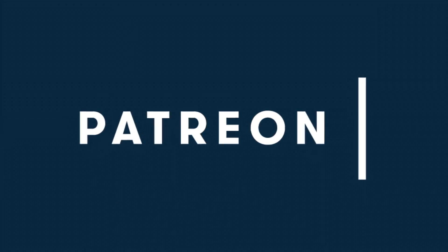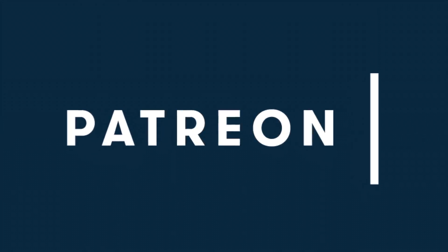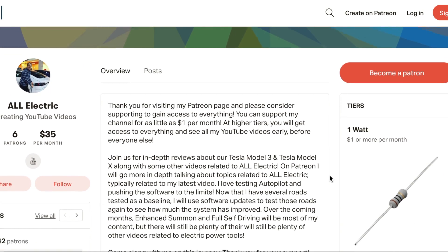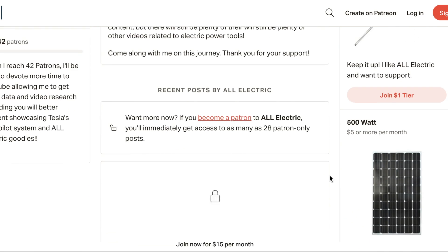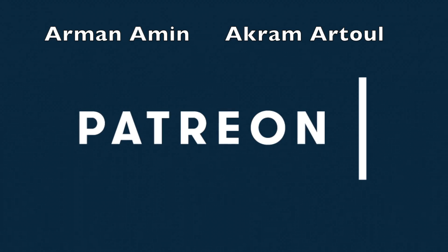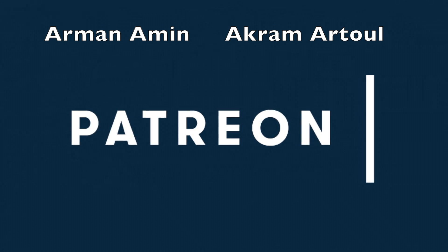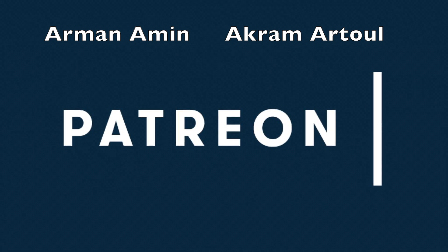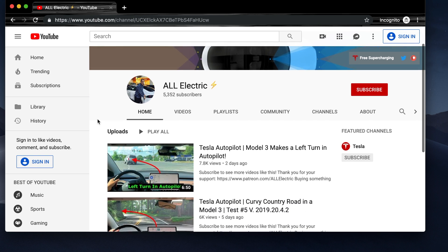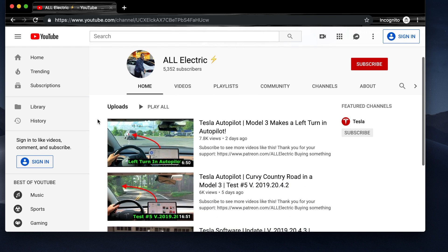Click the link below and head over to Patreon to support this channel for as little as $1 a month. Higher tiers get early access to all of my YouTube videos. Huge shout out to my all-electric tier supporters, Armana Min and Akram Atul — thank you so much. If you guys like this video, please give it a thumbs up, click that subscribe button, and I will see you guys in the next one.